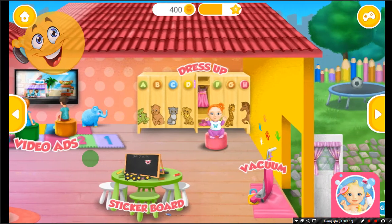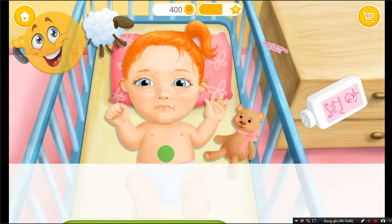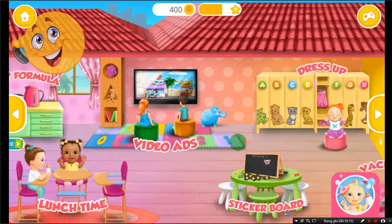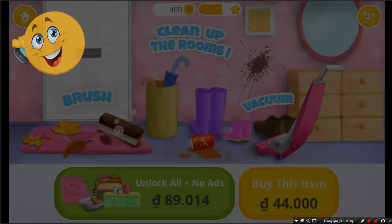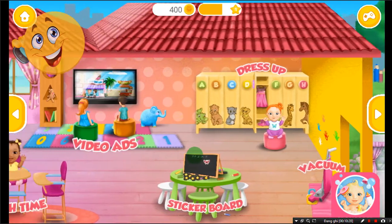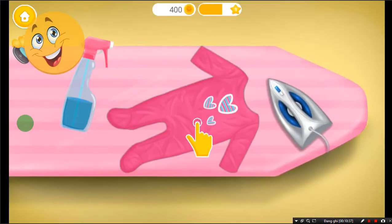Welcome to the Kindergarten. Let's make baby foam. Welcome to the Kindergarten! Let's iron the clothes! Spray some water first!